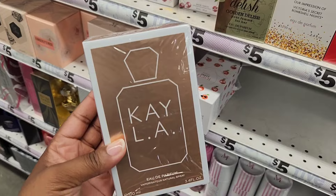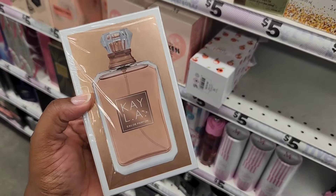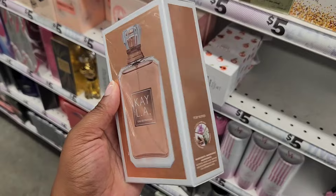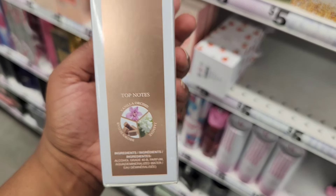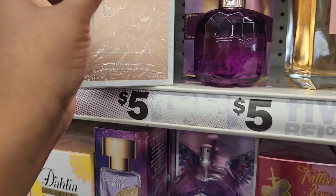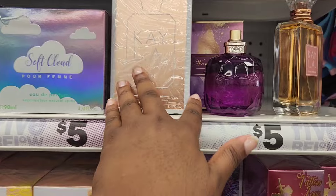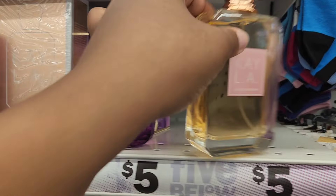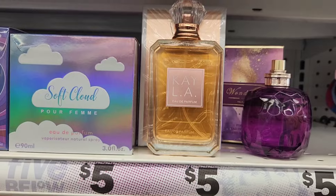Now back to Kayla. Guys, the initial spray I told you is nasty work. This has notes of brown sugar, vanilla orchid, and jasmine. But the dry down is not bad — it's like a warm, ambery vanilla mixed with like a marshmallow or lavender. It's actually pretty decent as far as a Five Below perfume, but it's not like an exact dupe of Vanilla 28.